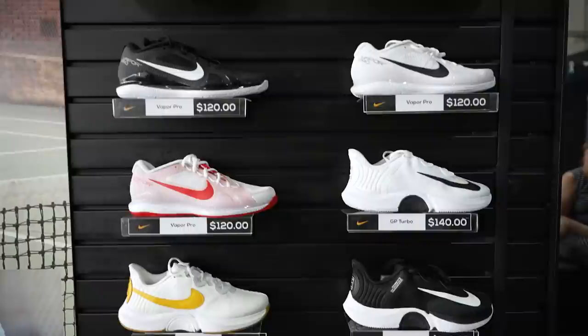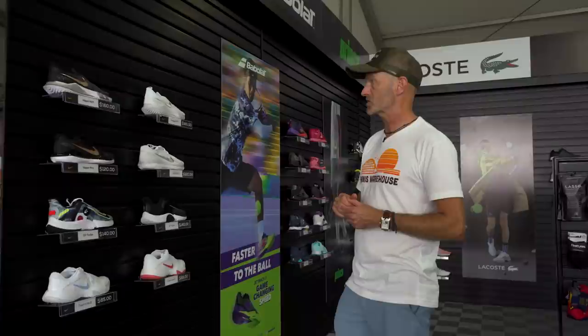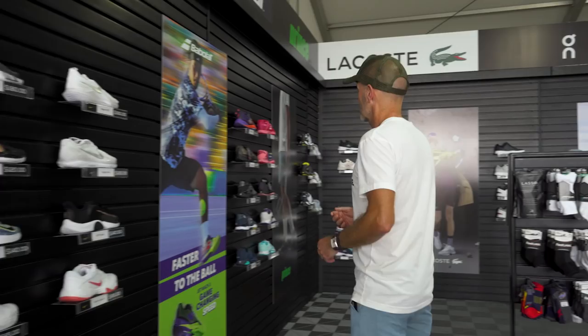Next up we've got some Nike. Got the Vapor Pro here — one of my favorite Nike shoes to play in. It's light, it's fast, it's durable. It's got the same outsole as the outgoing Vapor 10 but is slightly redesigned up top, so you'll notice a slight difference in the fit and feel. If you're looking for maximum cushion, jump down to something like the GP Turbo — great way to go. We've got a great selection of men's and women's shoes, and the ladies get the bomb colorways.